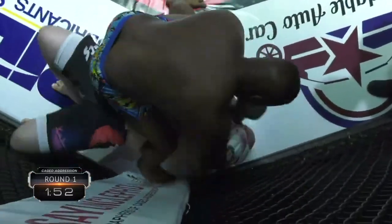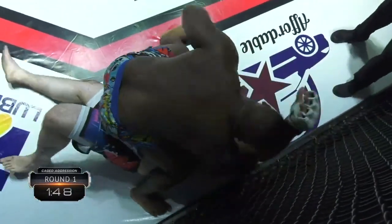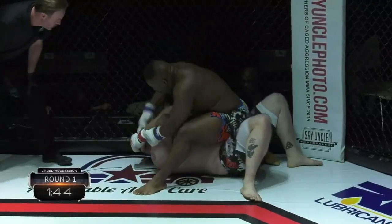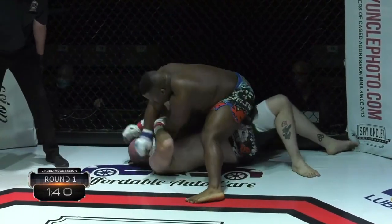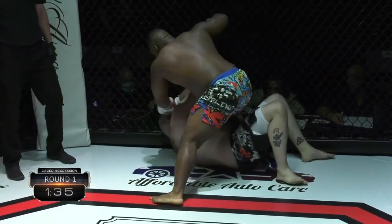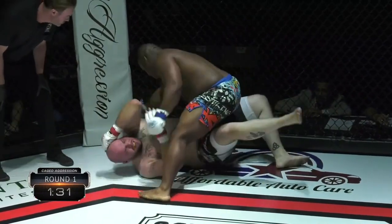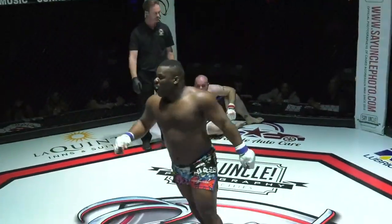Jordan dropping bombs here, he's on him. He's got full mount — he's staying on top to deal with the motion of his hips. He's looking really good right now. Devin not doing a horrible job of defending against a lot of these shots. Jordan's got to be careful, don't punch yourself out. Several unanswered shots — referee calls a stop to the bout in the opening moments of the first round.